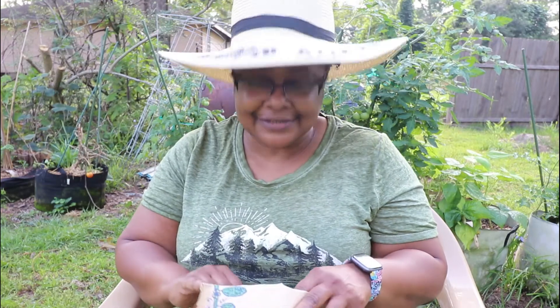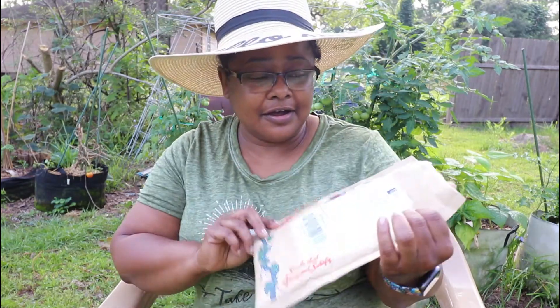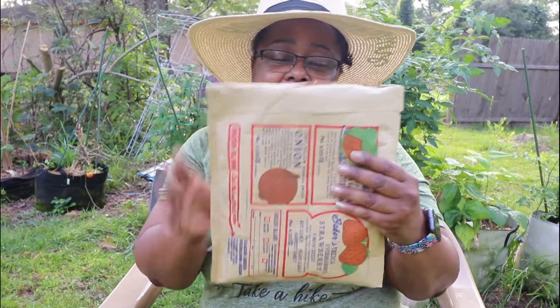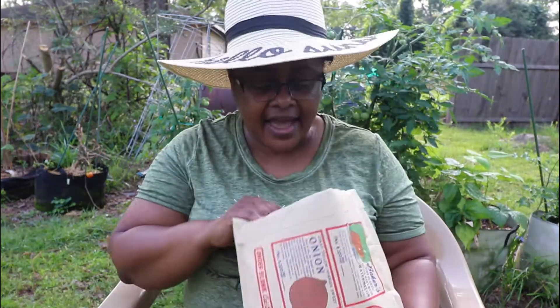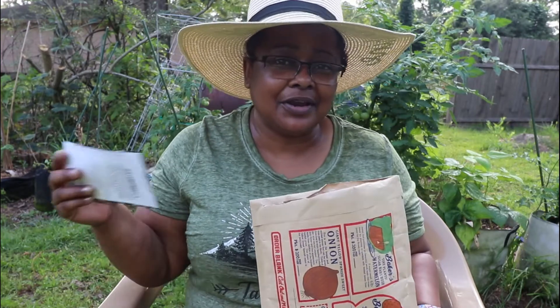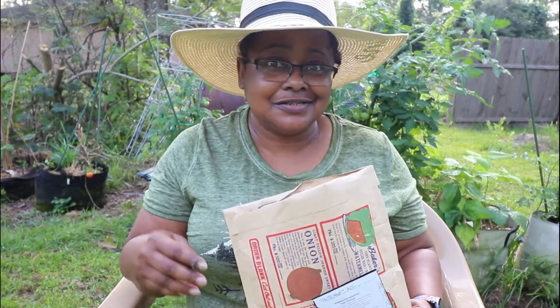Hey everyone, this is Shawna and I, and today I have a Baker Creek seed haul. I have several companies that I order from, but I really love Baker Creek because it just seems like the upper echelon of seed companies.